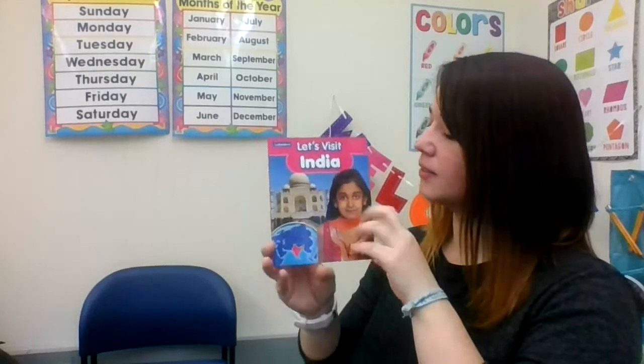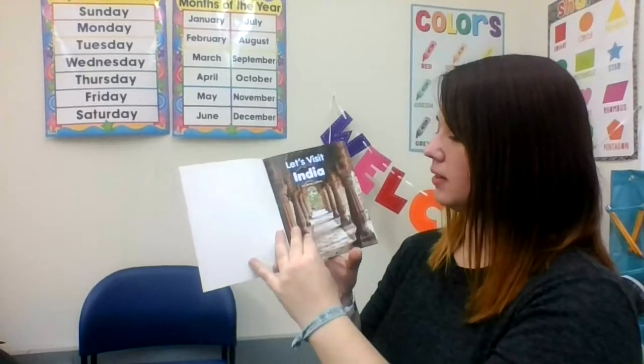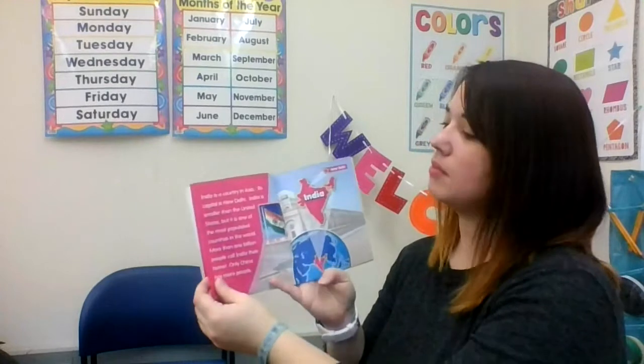Let's Visit India by James Lickler. India is a country in Asia. Its capital is New Delhi.